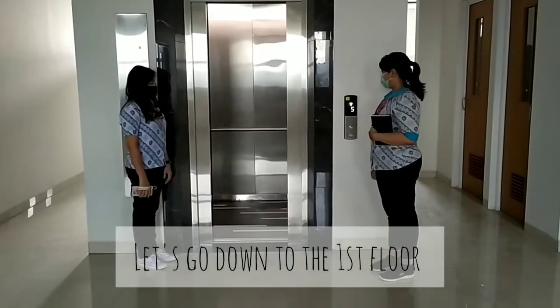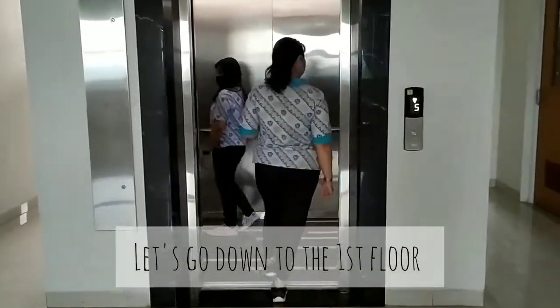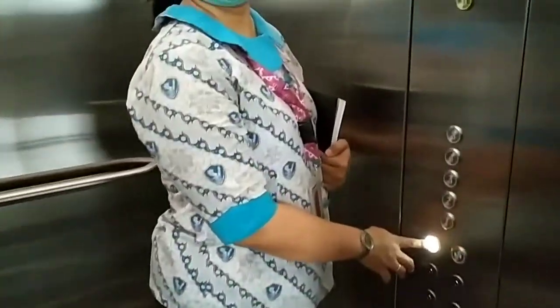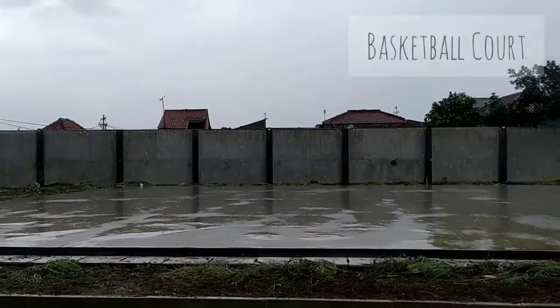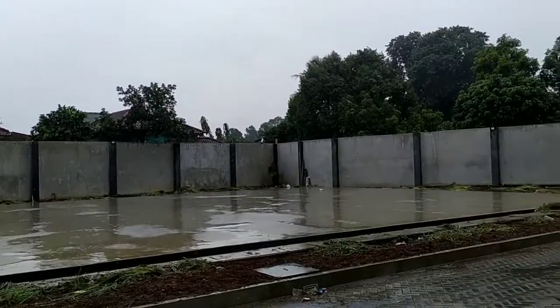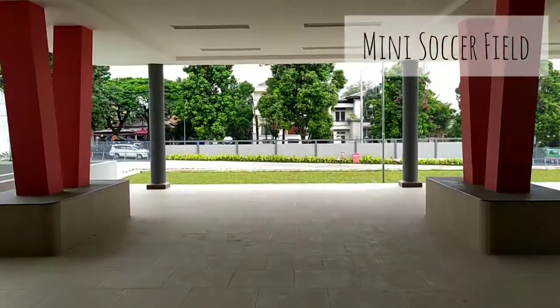Now, let's head down to the first floor and take a look at a few other facilities that are not completely done, but will be ready to welcome you next year. This is the first floor. We'll be right back.